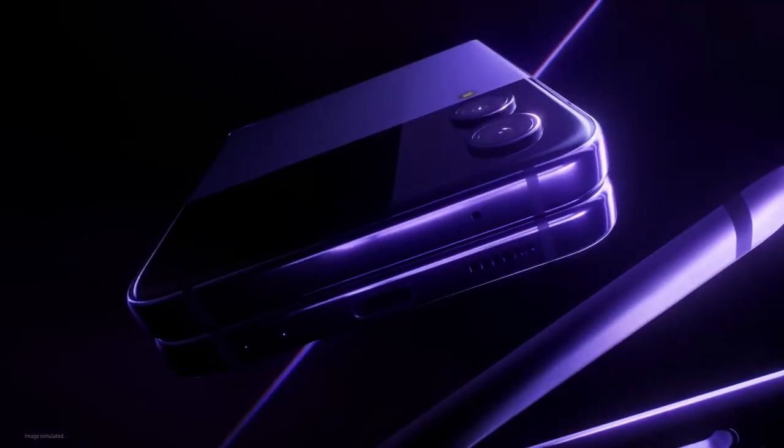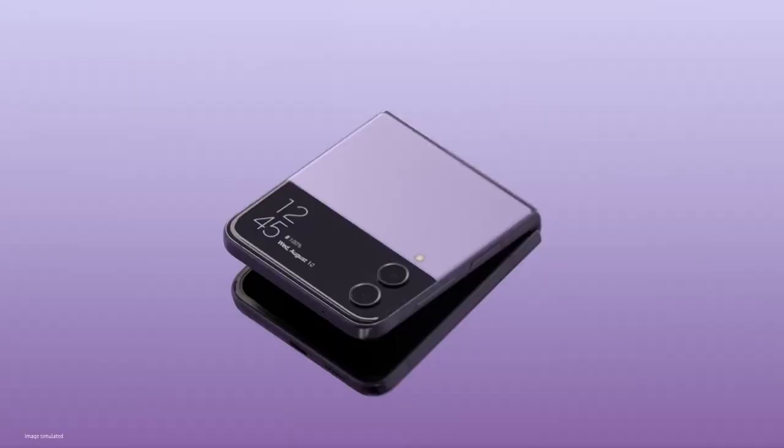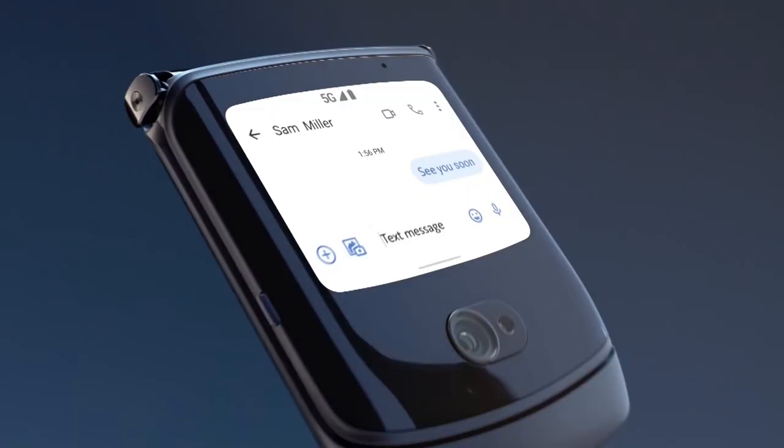Do you want to buy the best flip phones in 2023? Are you planning to buy a new flip phone but can't decide what to buy? Don't worry! In this video, we have listed the top 5 best flip phones available on the market.